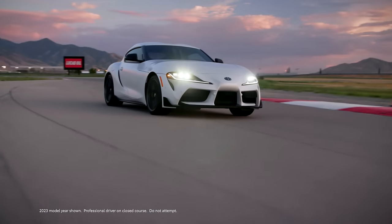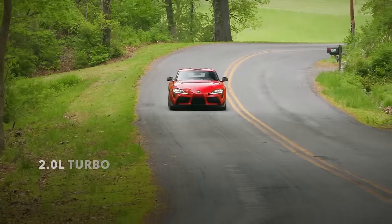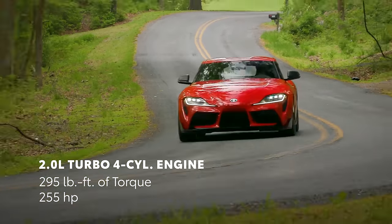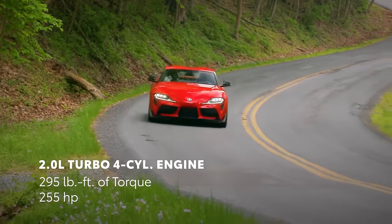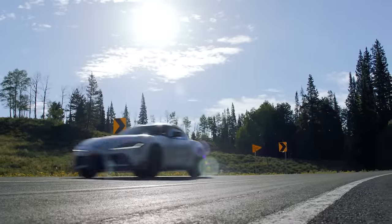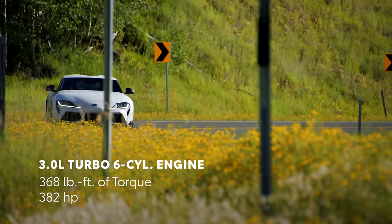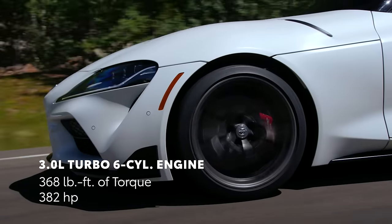Driving fun is what GR Supra is all about, and that starts with its powertrains. The 2.0 grade is powered by a 2.0-liter turbocharged 4-cylinder engine with 255 horsepower and 295 pound-feet of torque. The 3.0, 3.0 Premium, and 45th Anniversary Edition are powered by a turbocharged 3.0-liter inline 6-cylinder engine producing a heart-pounding 382 horsepower and 368 pound-feet of torque.